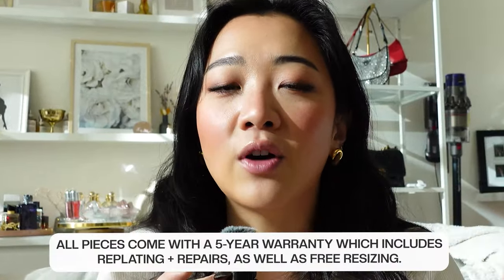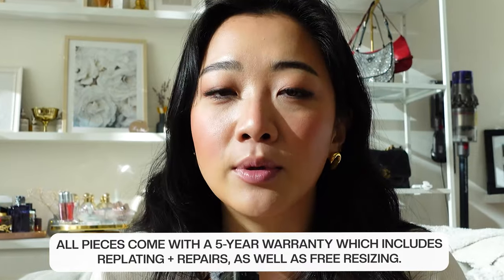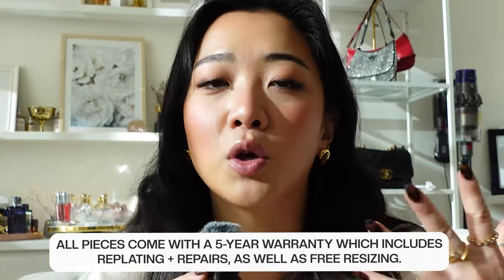They also have a great five-year warranty policy. So if you didn't know that and something does happen to your jewelry, I just love that if you're spending a lot of money on a piece of jewelry, you have that little security, and being able to reach out to their customer service — they're also amazing. I've actually reached out to them before and had firsthand experience. I just wanted to explain the company a little bit before I dive into some of my recent pieces.